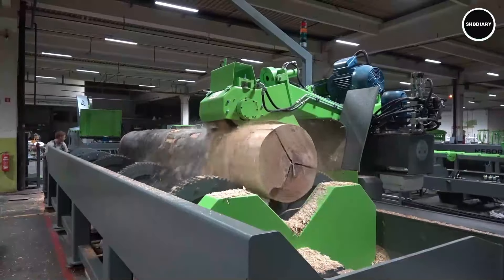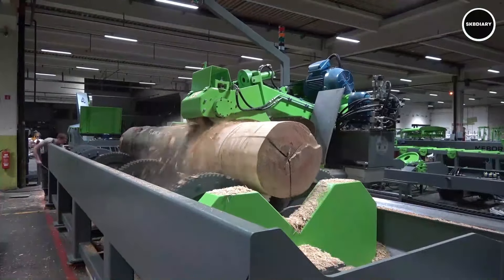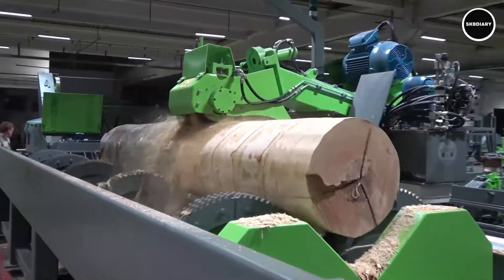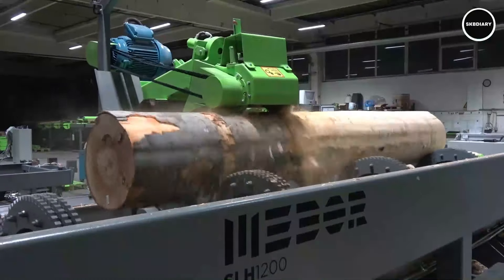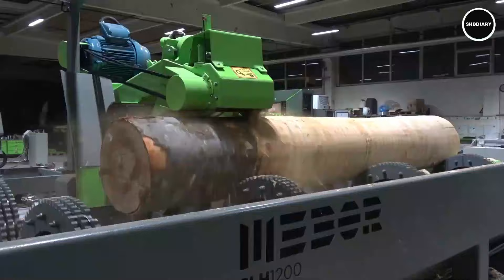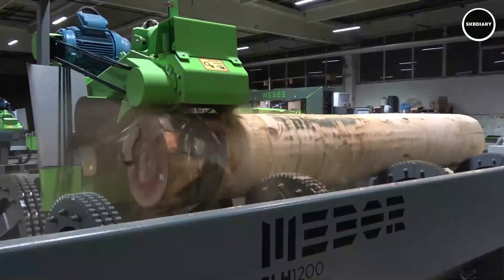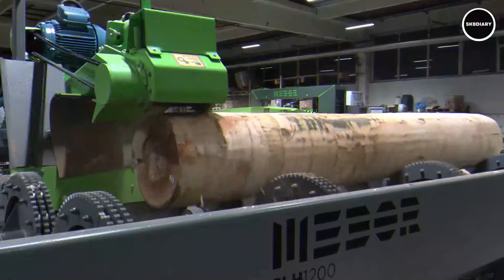Sawmill operators throughout the world rely on the Acelo 1200 because of its reputation for performance and dependability, which allows it to produce consistent results even in harsh production situations. Sawing is made easier by its automated features and user-friendly controls, which maximize productivity and enable efficient operation. The SLA 1200 is still a top option for sawmill owners trying to maximize their production potential and attain exceptional timber quality, whether they're making boards, beams, or custom lumber.